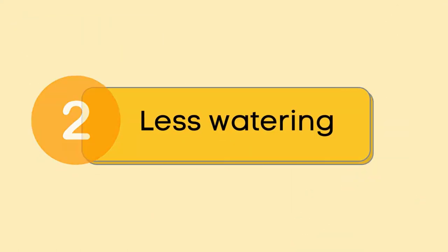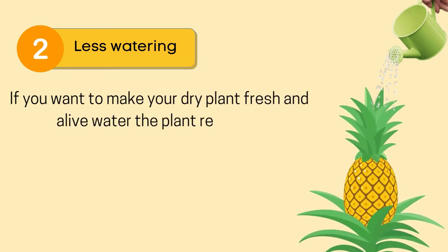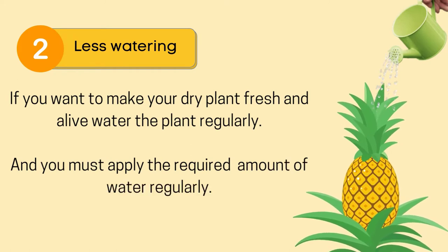Reason number 2: less watering. If you want to make your dry plant fresh and alive, water the plant regularly, and apply the required amount of water regularly.